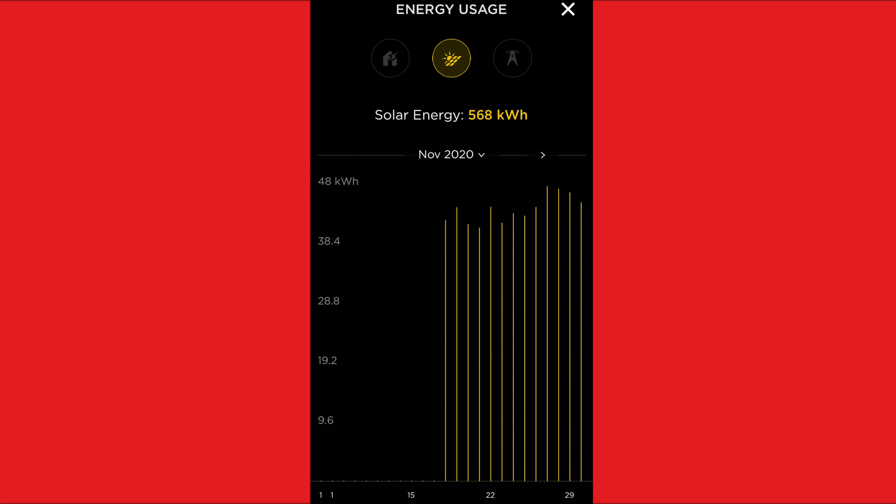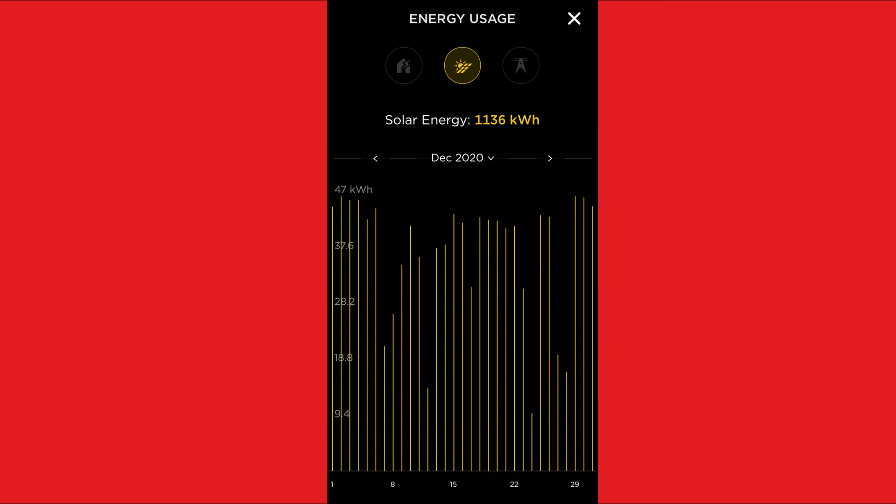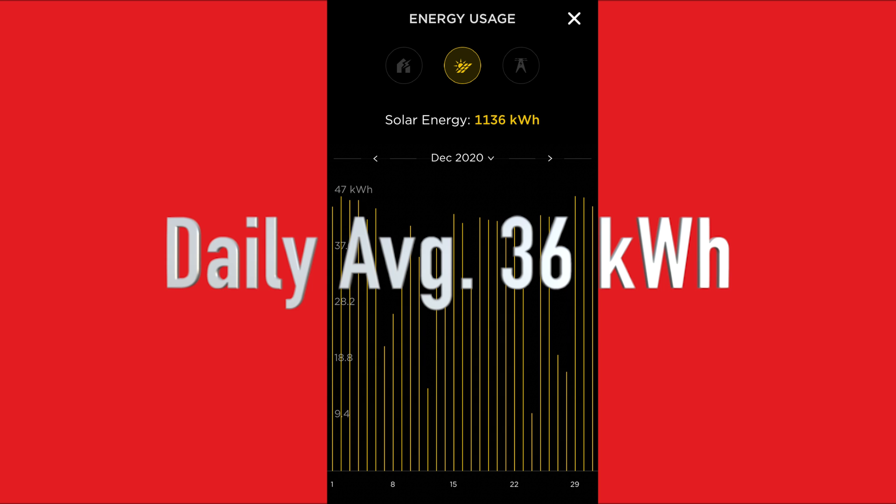While yes, it was winter in November, I was still a little concerned because of the lower than estimated output. My panels did not hit the 40 mark on most of the days. I did have higher peaks in December, but there were also cloudy days that brought my total solar energy to 1,136 kWh, with an average of about 36 kWh a day.